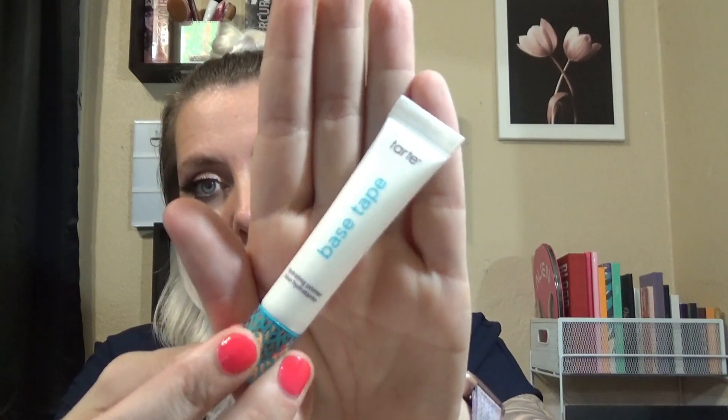The last thing in our Ipsy today is a sample of the Tarte Base Tape Hydrating Primer, which is super cool because I do want to try this — I love primers. It's a little bit more runny than I thought it was gonna be — kind of just poured out all over my hand. It smells like coconut, really good. It just spreads out into nothingness, it's a little bit shiny but it dries down and it doesn't feel tacky at all. I'm gonna try this out because I've been thinking about buying it.